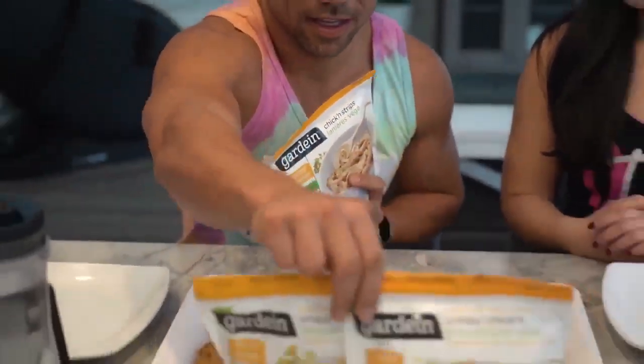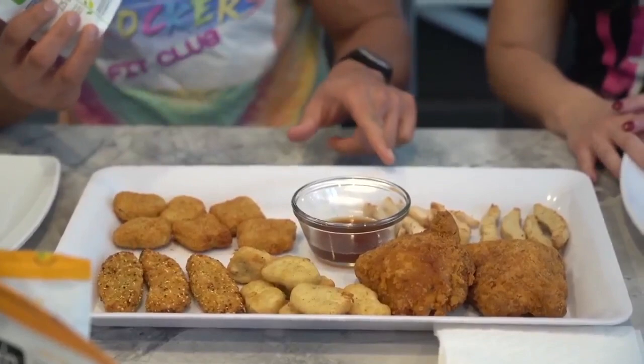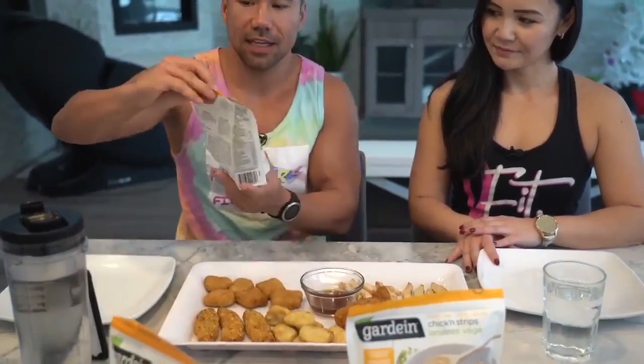Alright, so we have three different types of mock meat. Number one we've got the chicken strips — that's the mock meat chicken strips — and then we have regular chicken. We have the crispy fingers, which actually look appetizing, they look like chicken. And then we have the chicken nuggets — my favorite — and the crispy chicken. That little thing almost looks like a nugget, and that would be the chicken fingers.